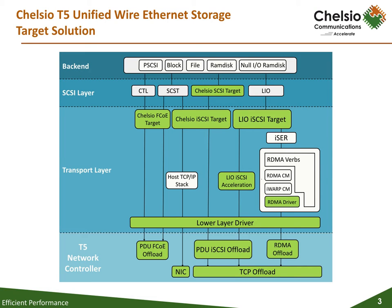T5 storage protocol support is part of a complete, fully virtualized Unified Wire offload suite that includes FC over Ethernet, RDMA over Ethernet, TCP and UDP sockets, and UserSpace I/O.